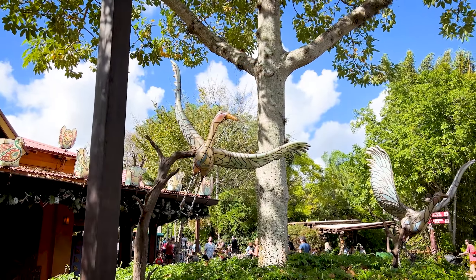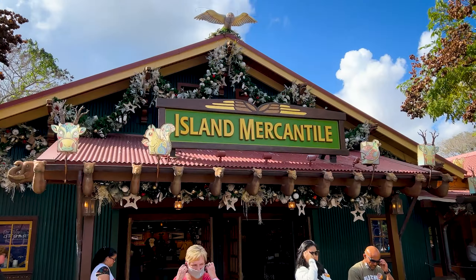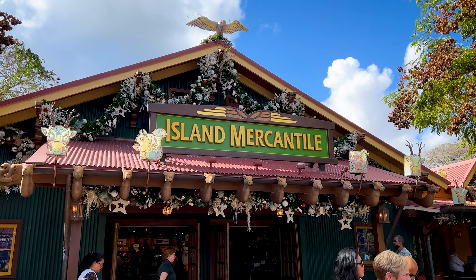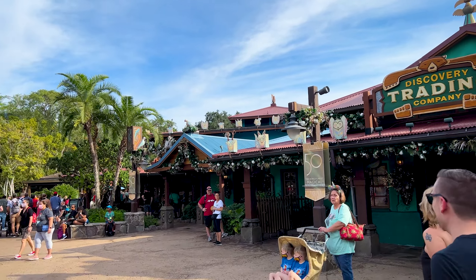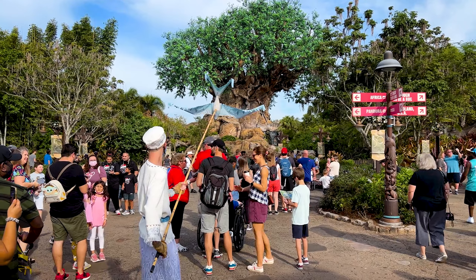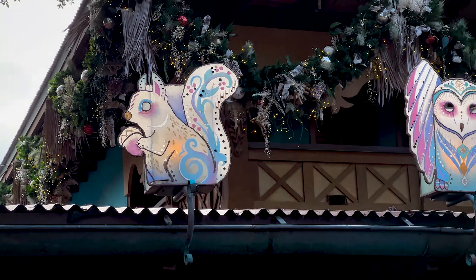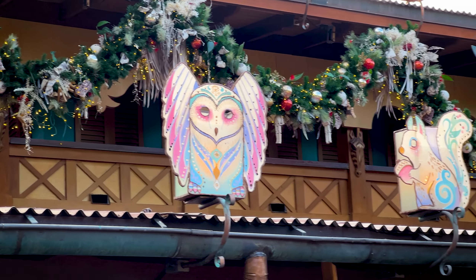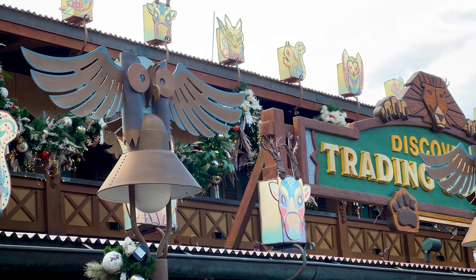I'm not sure if these are new or not, but it's definitely the first time I've seen them. Check out the decor on top of some of the shops — very nice, very cool. You get all these little animals on the top edge of the store.